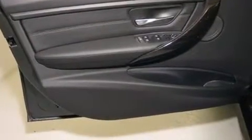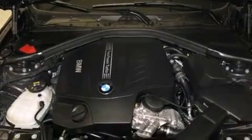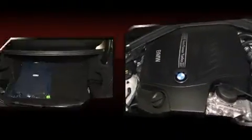BMW prioritized practicality, efficiency, and style by including front and rear reading lights, fully automatic headlights, power moonroof, turn signal indicator mirrors, and power front seats.